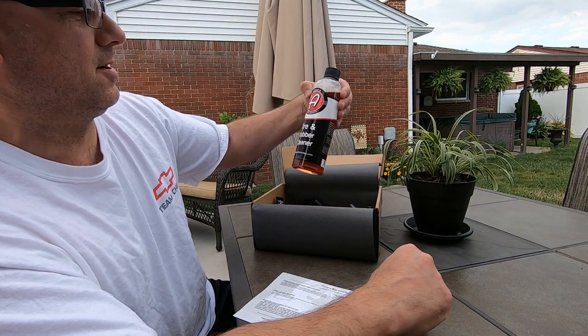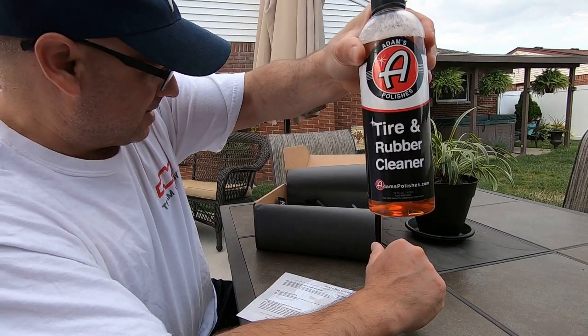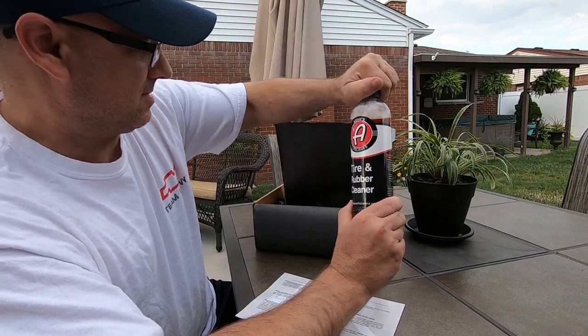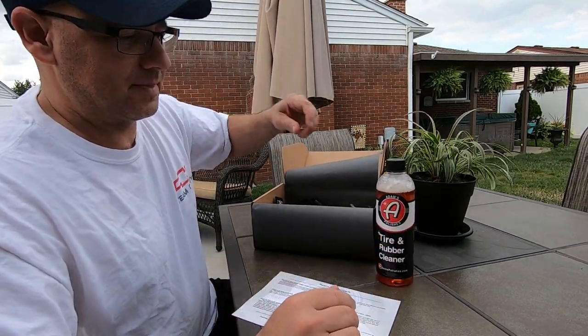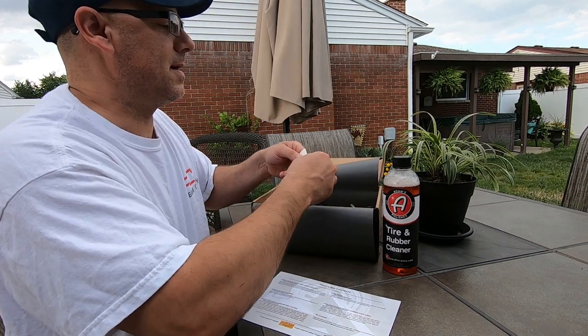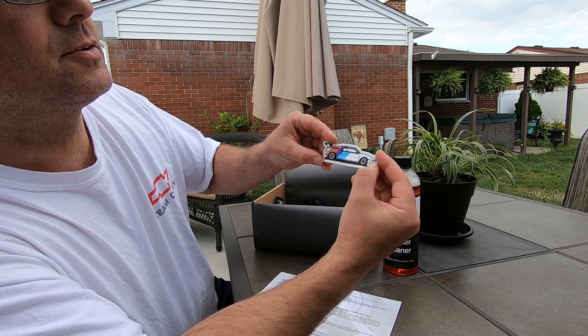Let's see what we got — check that out! We got some Adams tire and rubber cleaner right there. I don't have any of that. It's a little loose; it might have leaked in the box a little bit.